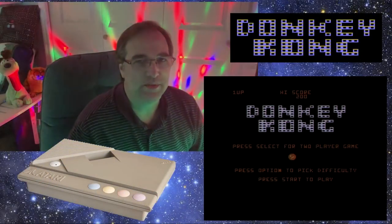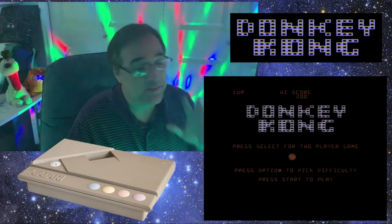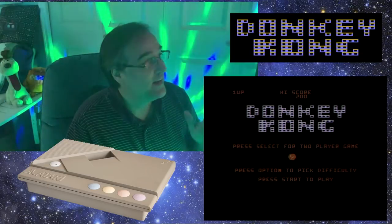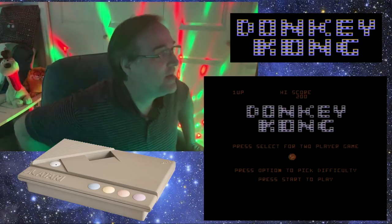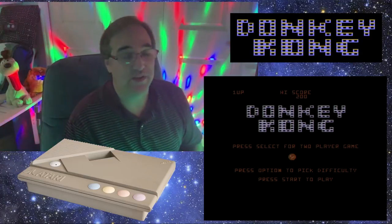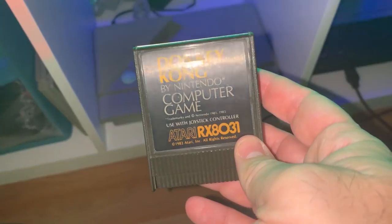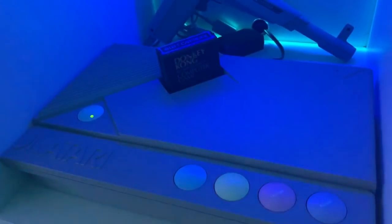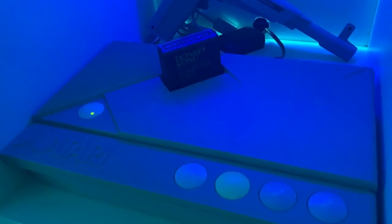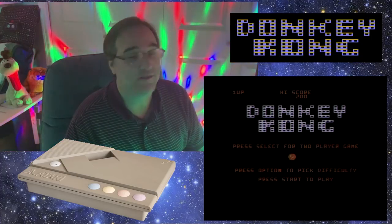Hey everybody, welcome back to Greg's Game Room. Today I'm going to do something a little bit different — I'm just going to play Donkey Kong and we can talk about it, talk about all of my experiences with Donkey Kong. This is the Atari 8-bit version of Donkey Kong, and this is kind of like the version that I more or less grew up with. So, let's get started.